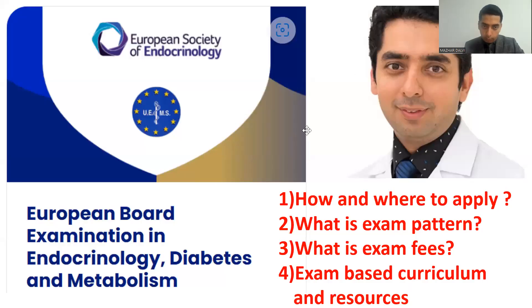Good evening everyone, welcome back to a fresh session in my Mastering Endocrine and Diabetes lecture series. Today we are going to talk about the European Board Examination in Endocrinology, Diabetes and Metabolism, which has just opened its registration. Today's session will cover how and where to apply, the exam pattern, exam fees, the curriculum, and resources to help you prepare.